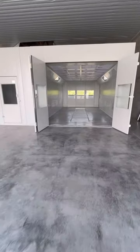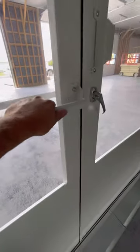Check out this garment spray booth we just installed in the warehouse. It's 13 feet wide by 27 long, so it can accommodate even the longest of pickup trucks.